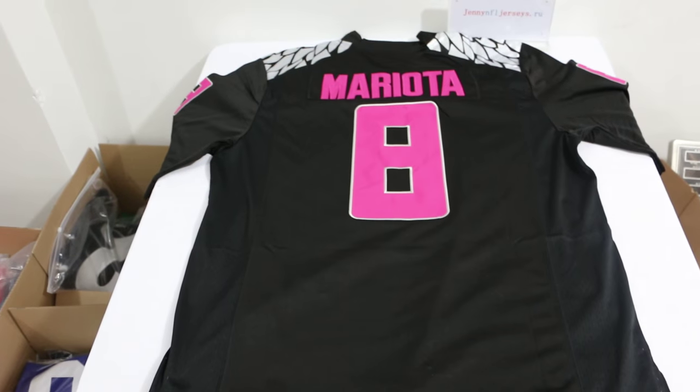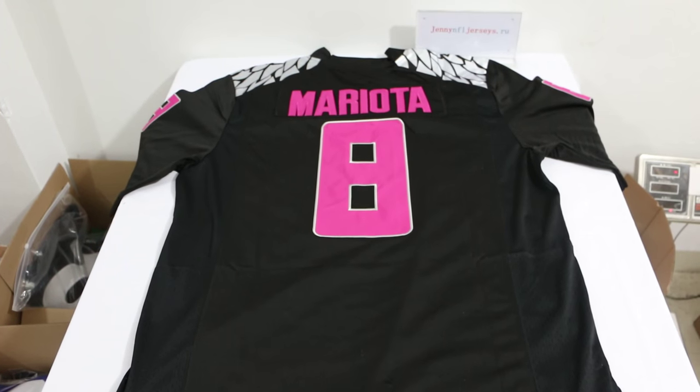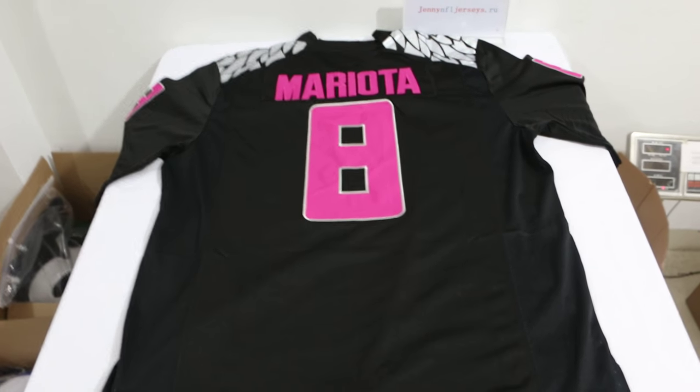Guys, if you want more NCAA jersey, just feel free to comment.